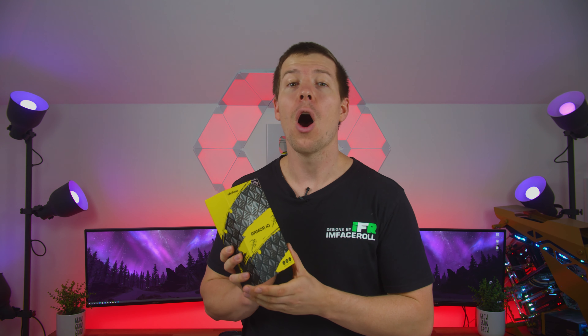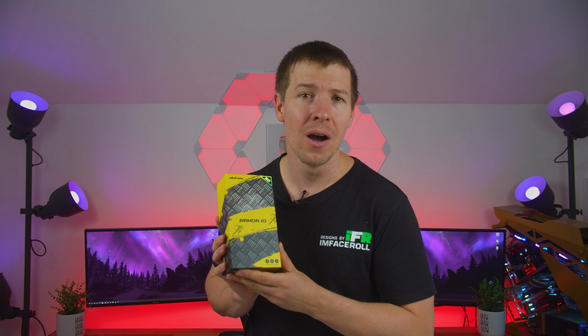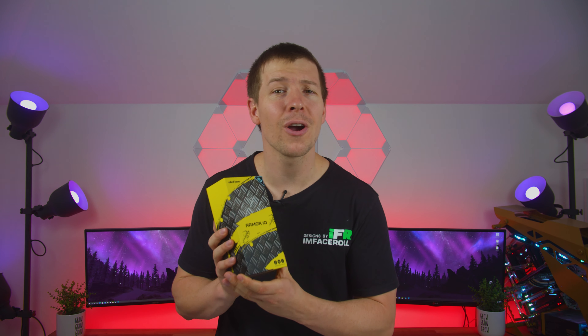G'day guys, Cory here from Designs by IFR. Today we have something a bit different for you guys. We were contacted by a company called Yuliphone. They sent out their Armour 10 5G and we're going to give that away to one of you lucky guys over on our Discord server. I'll give you guys more details throughout the video. Now I'll be the first to admit I am a PC guy — I don't normally look at phones, but for the sake of getting some extra cool stuff for you guys, we took on this project. So let's go ahead and unbox this phone and we'll see what it can do.